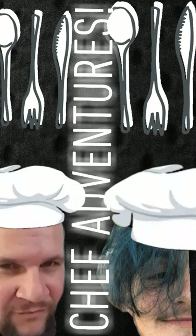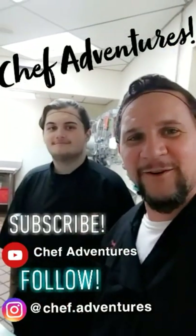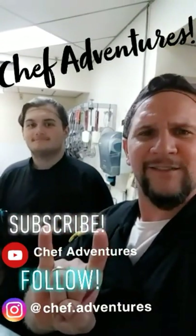In the blue corner, weighing in at 200 pounds, it's Chef Adventure! Thanks for subscribing. Any new subscribers, thanks for joining the party and rocking and rolling with us. Peace!